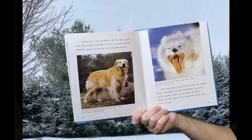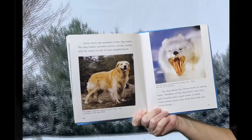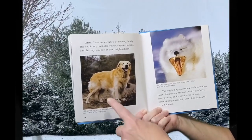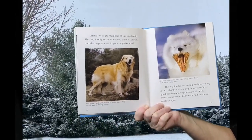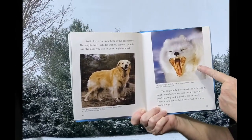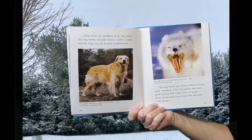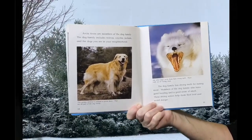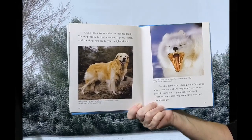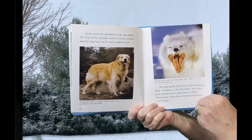Arctic Foxes are members of the dog family. The dog family includes wolves, coyotes, jackals, and the dogs you see in your neighborhood. This golden retriever is related to Arctic Foxes — they are all part of the dog family. Like other dogs, Arctic Foxes have strong teeth for eating meat. Members of the dog family also have good hearing and a good sense of smell. These strong senses help them find food and avoid danger.